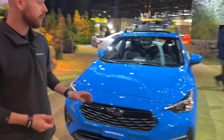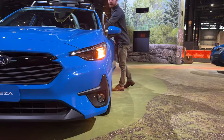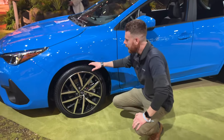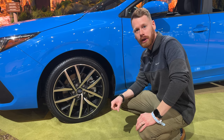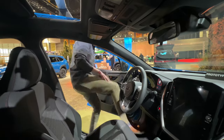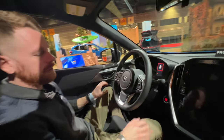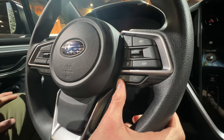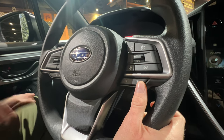For the Impreza Sport, we have not only LED headlights but also LED fog lights. It wouldn't be an Impreza Sport without the sport-tuned suspension and 18-inch alloy wheels, now featuring larger brakes for quicker stopping power. We also have SI Drive, which can easily switch between sport mode and intelligent mode on the steering wheel. Sport mode gives you more throttle response, while intelligent mode offers better fuel economy.